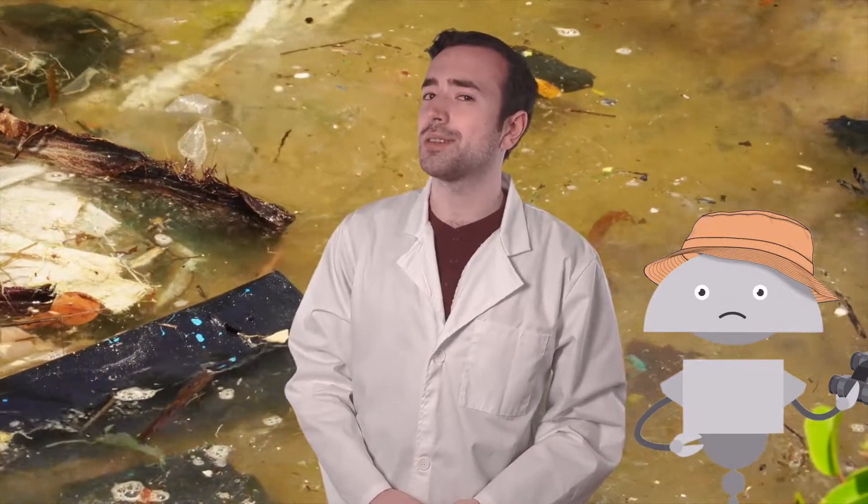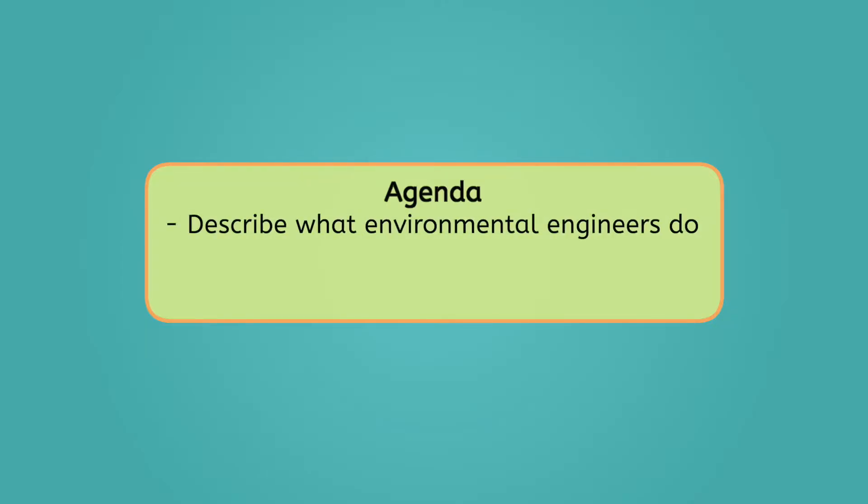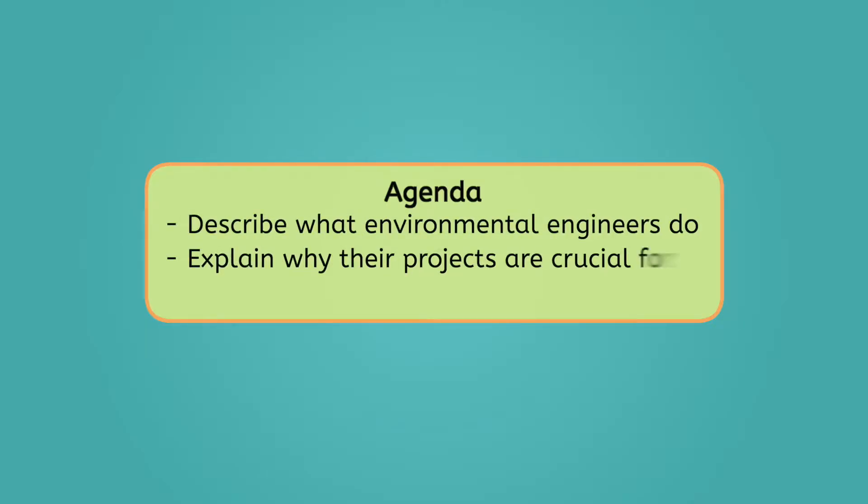That's why environmental engineers are working to protect and preserve amazing places like this all around our planet. Today we're gonna learn how they safeguard this fragile ecosystem. By the end of today's lesson, you'll be able to describe what environmental engineers do and explain why their projects are crucial for protecting the environment. Let's get into it.